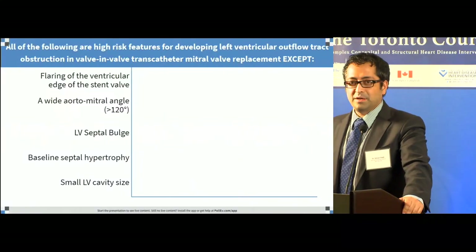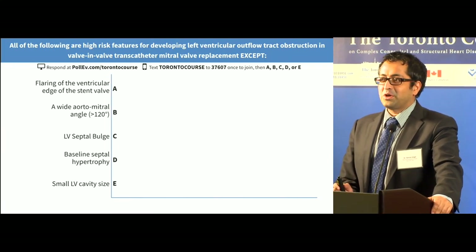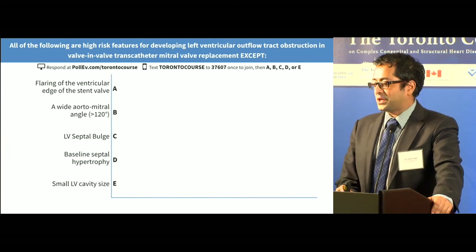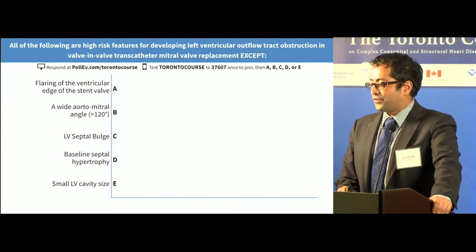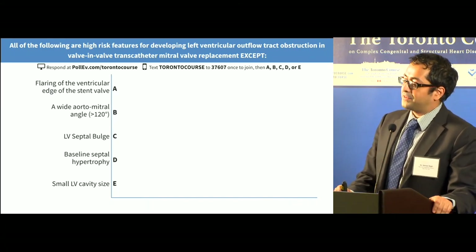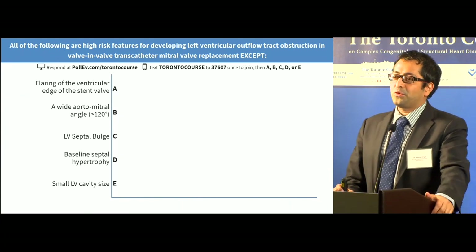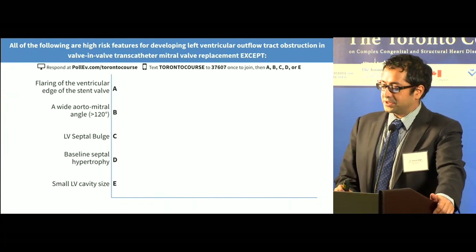SIBL is a hard act to follow, but it's a great pleasure to be here. Thanks to Lee, Eric, and Mark. Should we get the questions up? So be careful — these are all 'except' negative questions. All of the following are high-risk features for developing LV outflow tract obstruction in valve-in-valve transcatheter mitral valve replacement, except — so four are risk features and one is not.